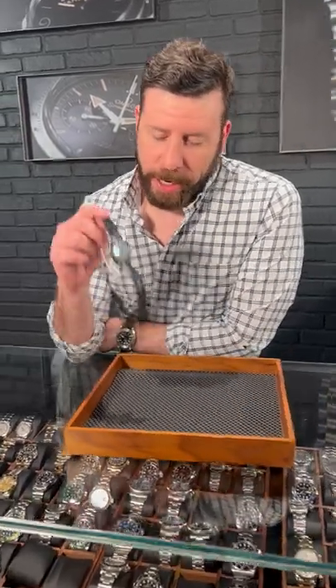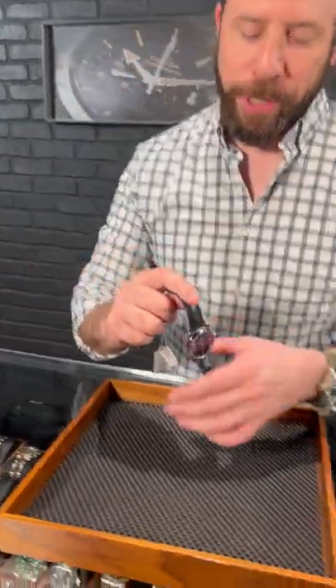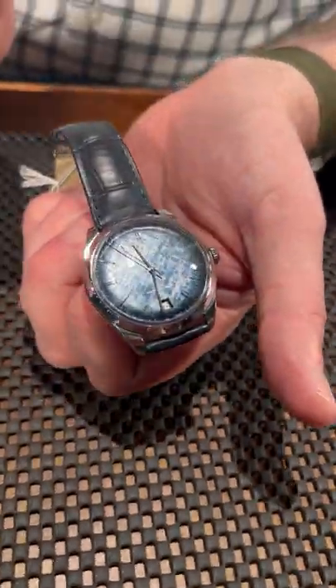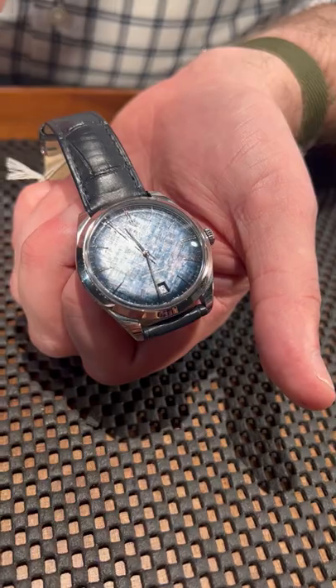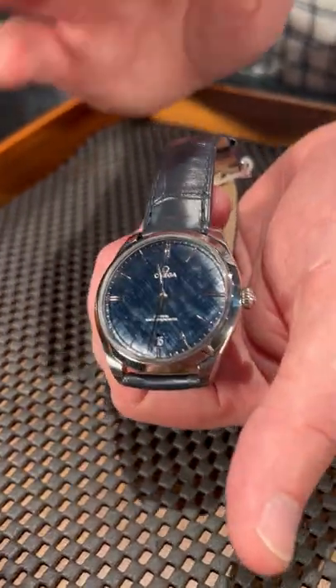Hey guys, welcome back to SwissWatchExpo. I'm Jonathan and I've got an Omega here that I think matches my eyes, especially with that blue dial. This is a really, really cool release. This is the Omega — I think it's the DeVille. I'm pretty sure, but you might want to check my math on that. This is their new dress line.